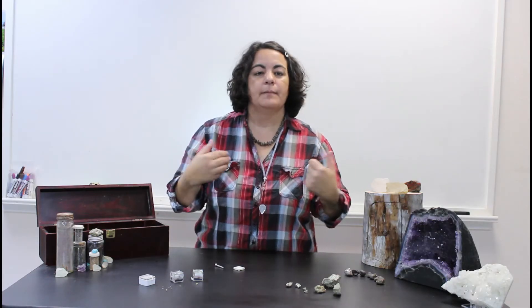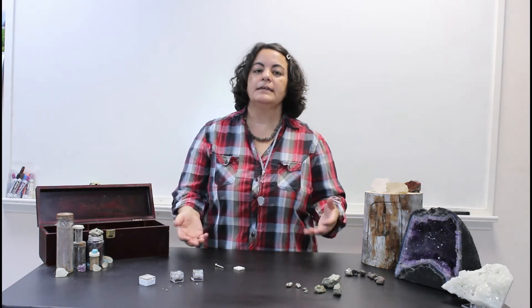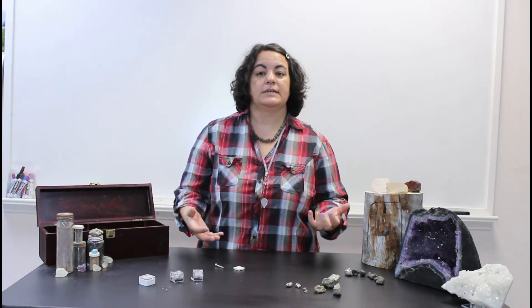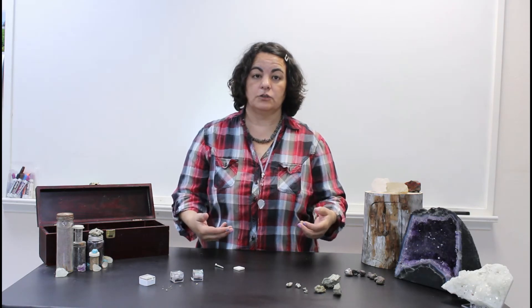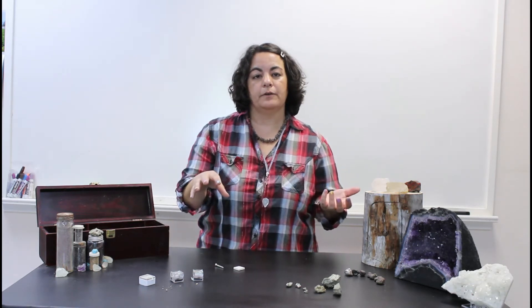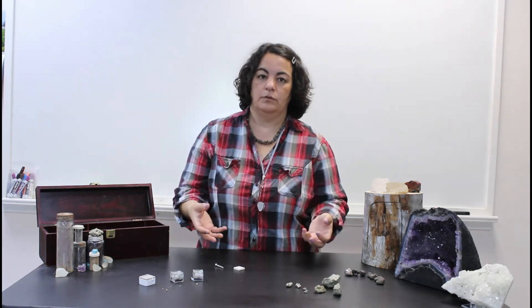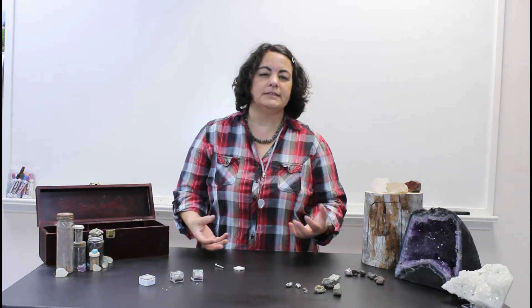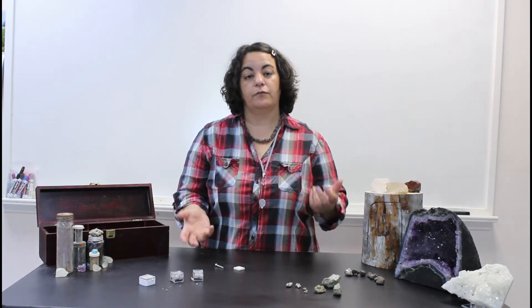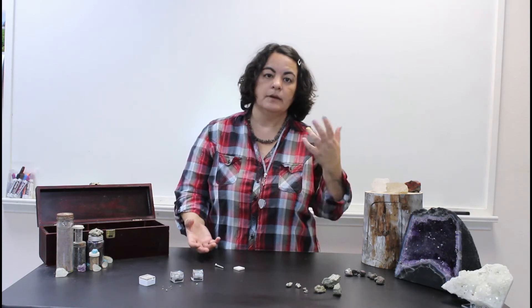Welcome back to Mama's Minerals. My name is Heather and today we're going to go over the differences — how to tell the difference between gold and fool's gold or iron pyrite. A lot of times we get large pieces of quartzite brought into the store with a beautiful vein of a gold-colored mineral inside, and people are hoping beyond hope that it's a vein of gold. Almost always it's a vein of iron pyrite or fool's gold, and they do look very, very similar — hence the name fool's gold.